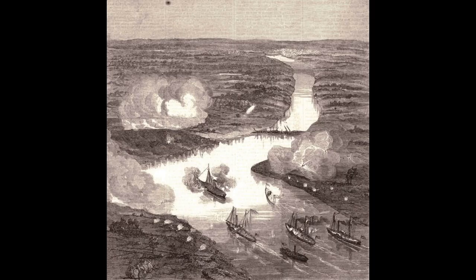Moving on: Battle of Drury's Bluff, also known as the Battle of Fort Darlan or Fort Drury. It took place on the 15th of May, 1862, in Chesterfield County, Virginia, as part of the Peninsula Campaign. Union Navy warships including the ironclad USS Monitor and Galena, and the United States Revenue Cutter Service ironclad USRC Nagatuck, steamed up the James River to test the defenses of Richmond, Virginia.